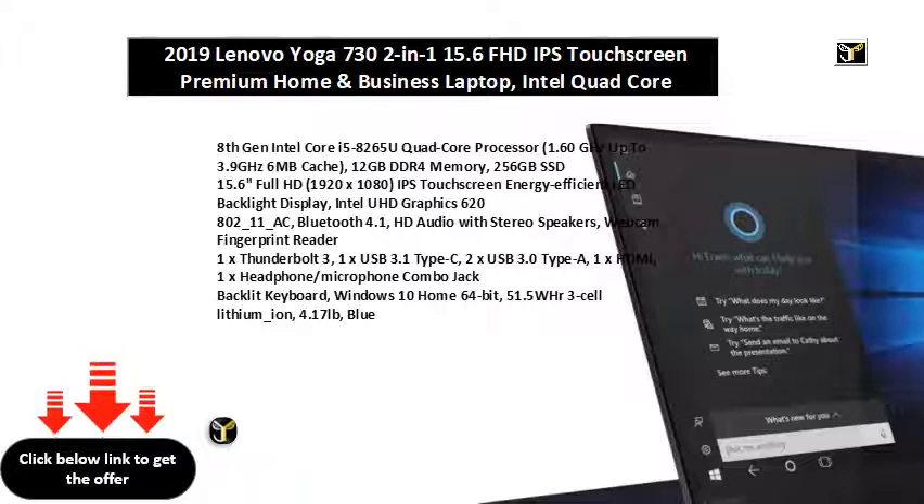15.6 Full HD, 1920x1080, IPS Touchscreen, Energy Efficient LED Backlight Display. Intel UHD Graphics 620, 802.11 AC.